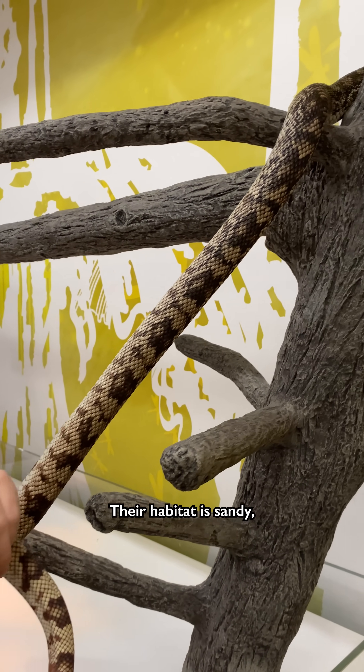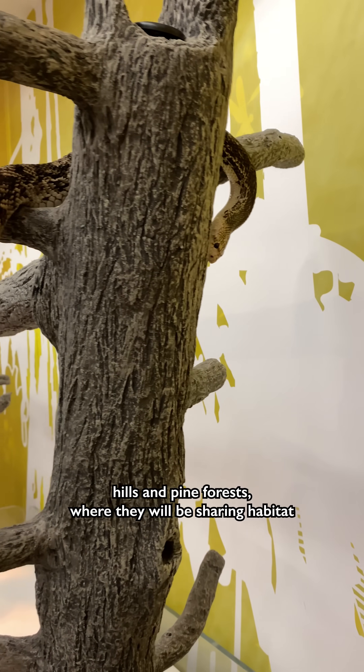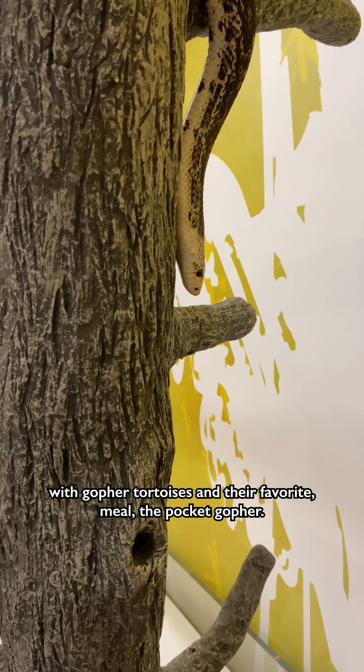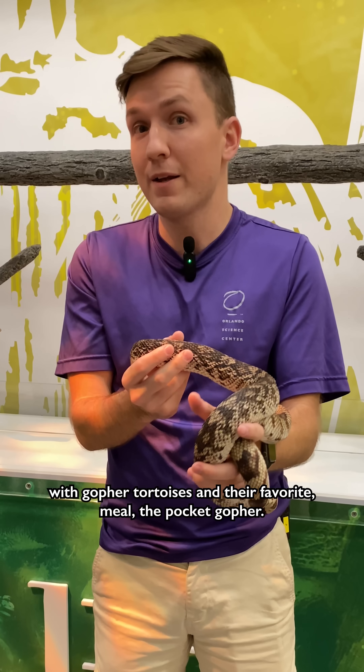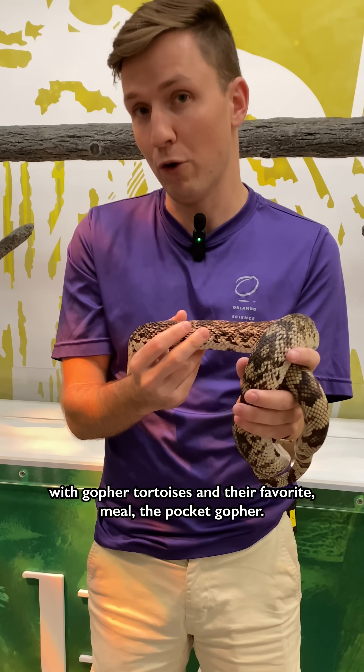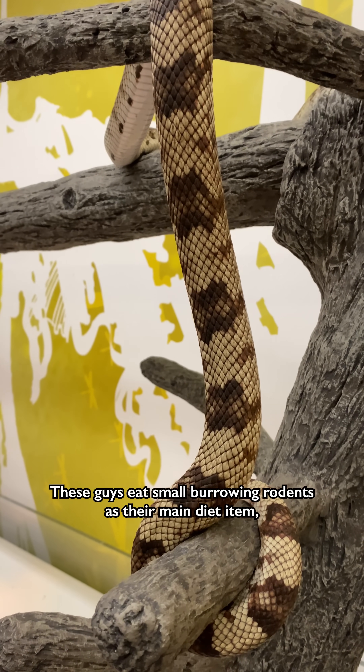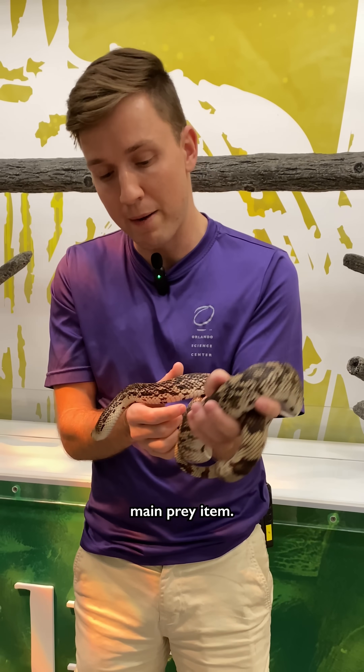Their habitat is sandy hills and pine forests where they will be sharing habitat with gopher tortoises and their favorite meal, the pocket gopher. These guys eat small burrowing rodents as their main prey item.